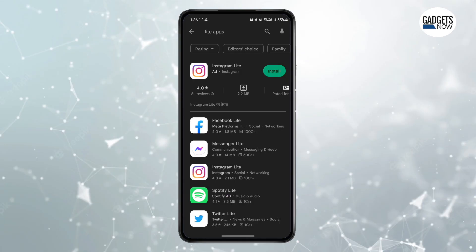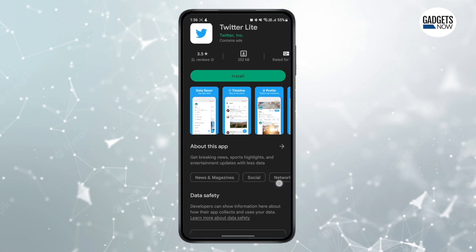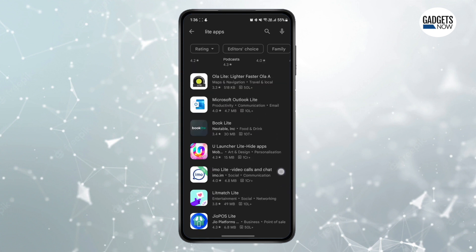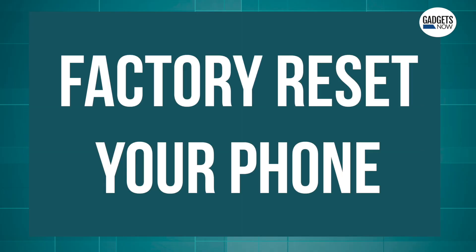Try to use a light version of apps, as many popular apps such as Facebook, WhatsApp, Instagram, and even Twitter have light versions that will help improve your device performance, reduce data usage, and make your Android phone faster. This is especially useful in phones with 4GB or less RAM.